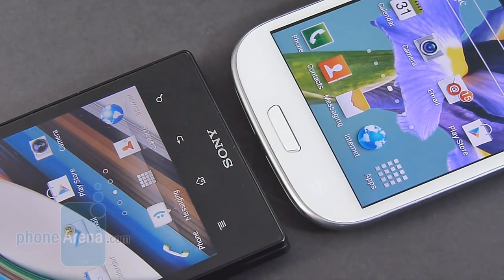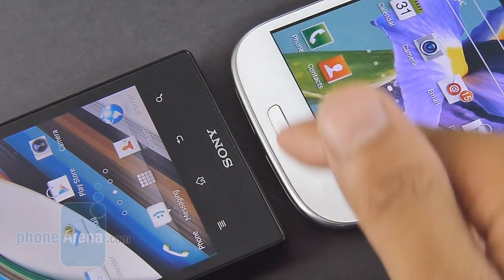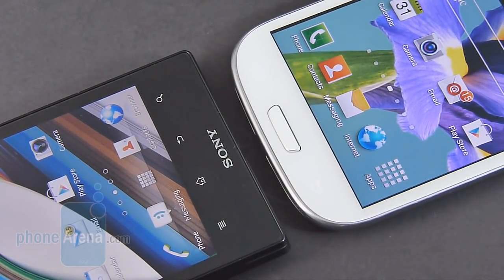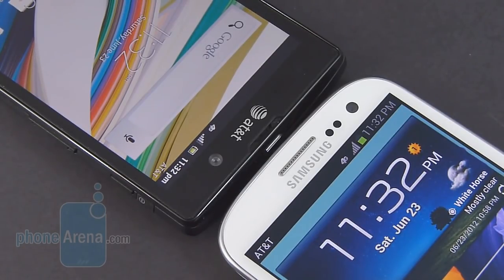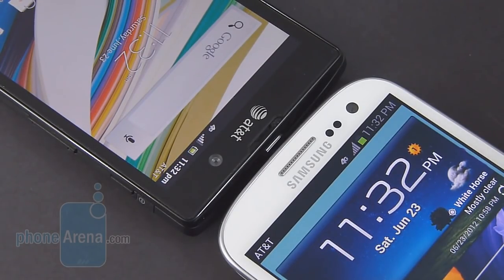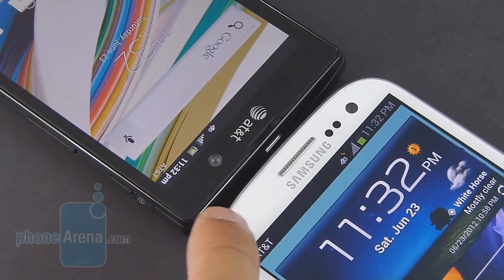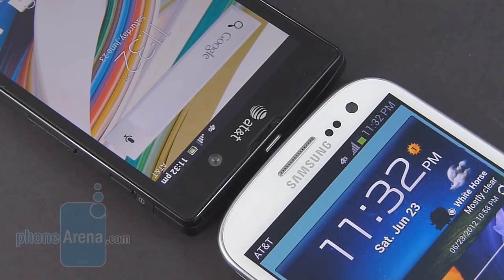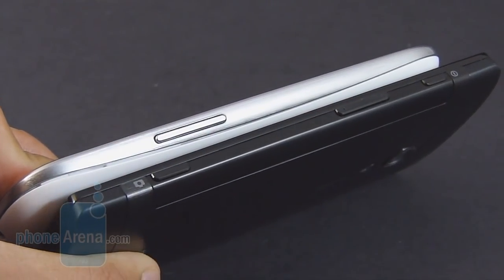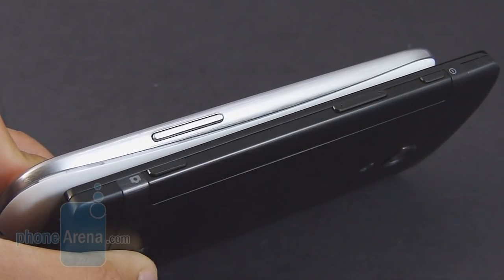No doubt about it, we prefer the Android buttons on the Galaxy S3. It uses a combination of capacitive buttons and a physical home button. With the Xperia ION, it has capacitive Android buttons, but they are notoriously difficult to activate. Above the displays, they have their front-facing cameras — 1.9-megapixel on the Galaxy S3 versus 1-megapixel on the Xperia ION. Both can shoot 720p video. They both feature LED notification lights, but we like the multicolor one on the Galaxy S3 — it's a lot brighter. The Xperia ION also lacks a light sensor, so it doesn't auto-adjust brightness; you have to set it manually. We like the physical buttons of the Galaxy S3, just because they're more pronounced and a lot more responsive versus the flat feel of the Xperia ION.